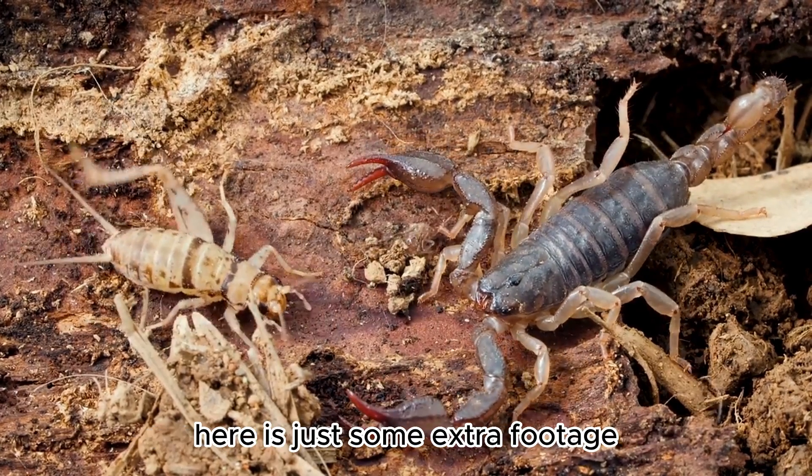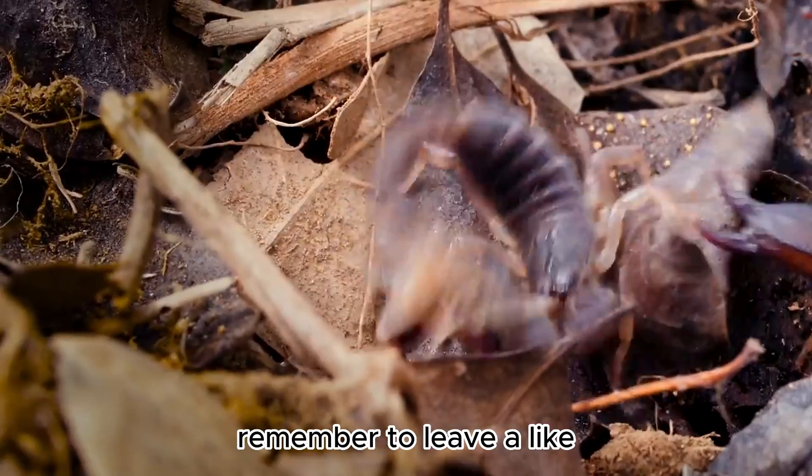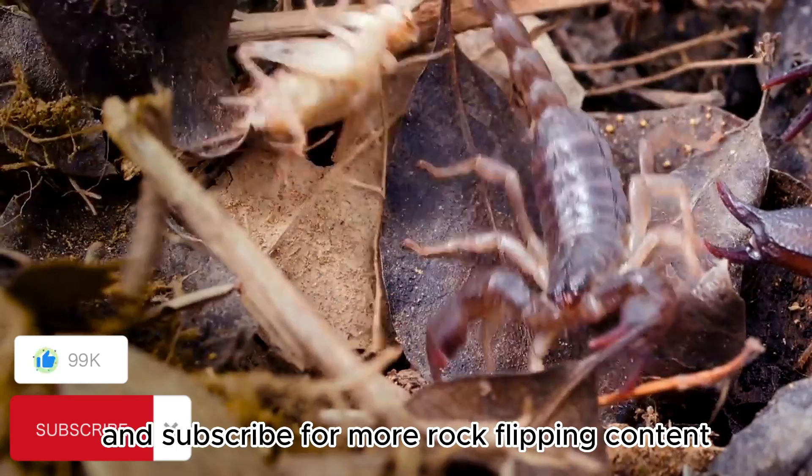Here is some extra footage of a scorpion catching a cricket. If you enjoyed the video, remember to leave a like and subscribe for more rock-flipping content.